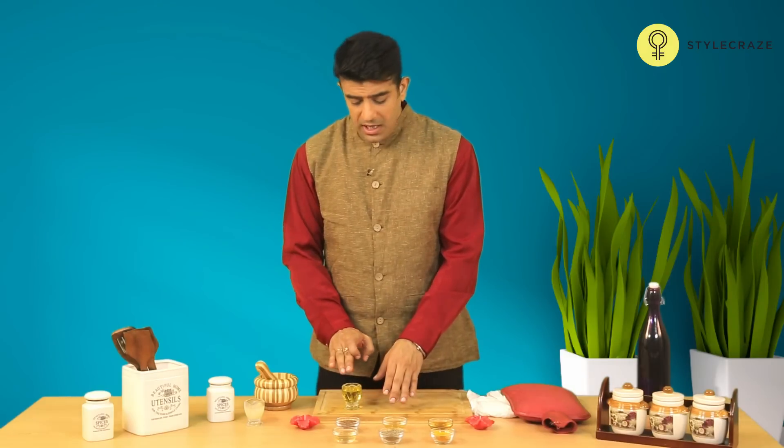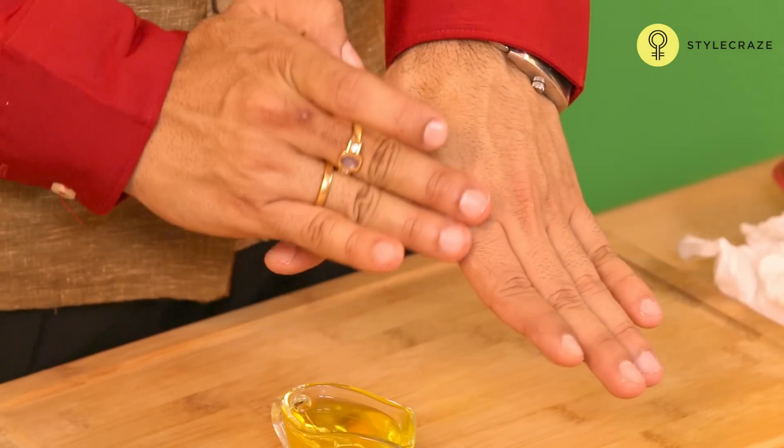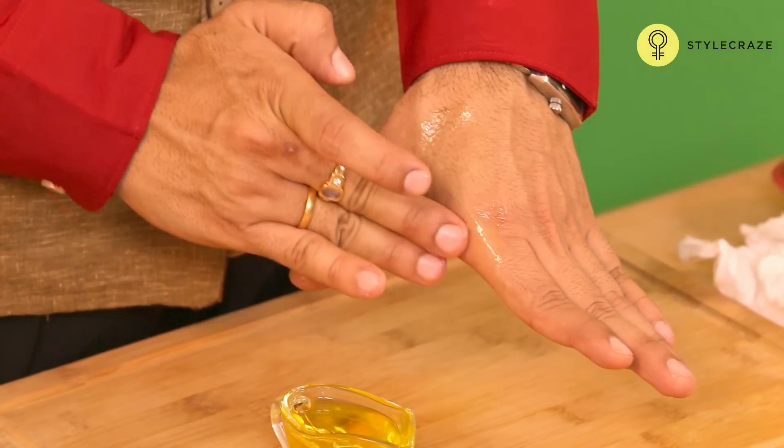In this home remedy, you need to take a little bit of castor oil and apply it to the affected area. Massage it in circular motion for about 5 to 10 minutes like this. After that,